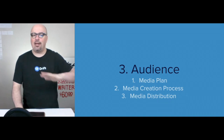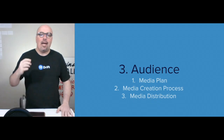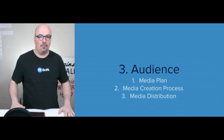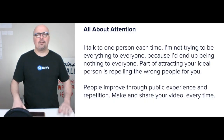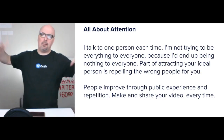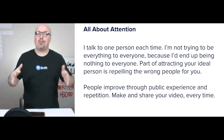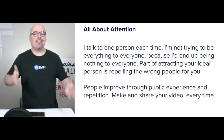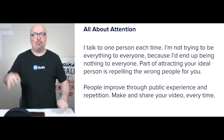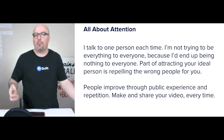The audience step has three components: media plan, media creation process, and media distribution. There should probably be a zeroth tip: it's all about attention, but not in the broad macro way you might think. I'm talking to one person each time. When you're creating media, you're not trying to be everything to everyone — then you end up being nothing to everyone. Part of attracting your ideal person also means repelling the wrong people, so you have to understand that going in.